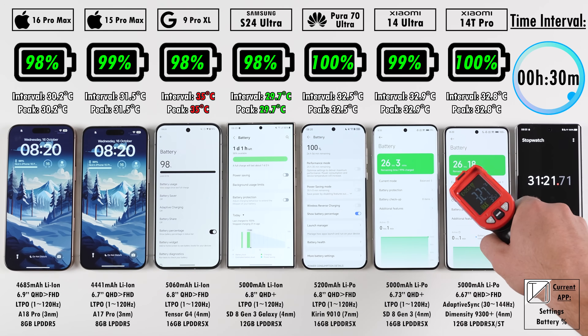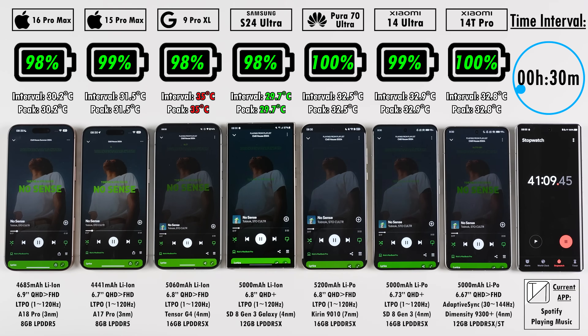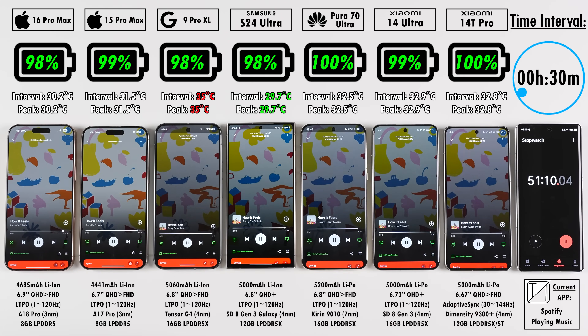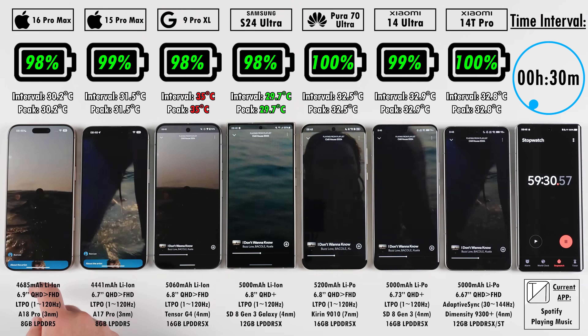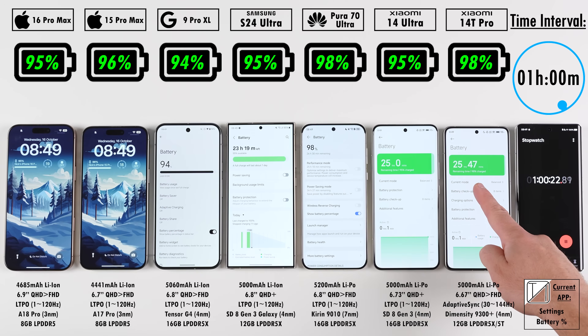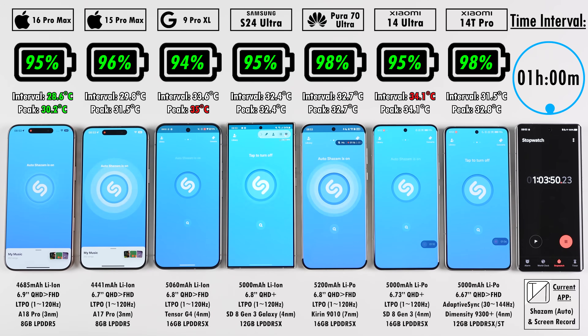We just hit the 30-minute mark, with the Pixel now being the hottest and the Samsung the coolest in terms of interval and peak. The peak temperature locks in once a device reaches its absolute maximum. After the one-hour mark, the 16 Pro Max sits at 95%, just 1% below the 15 Pro Max at 96%. The Pixel is at 94%, Samsung at 95%, Huawei and Xiaomi 14T Pro both at 98%, with the Xiaomi 14 Ultra trailing. The Pixel is the only one sitting on 94% here.